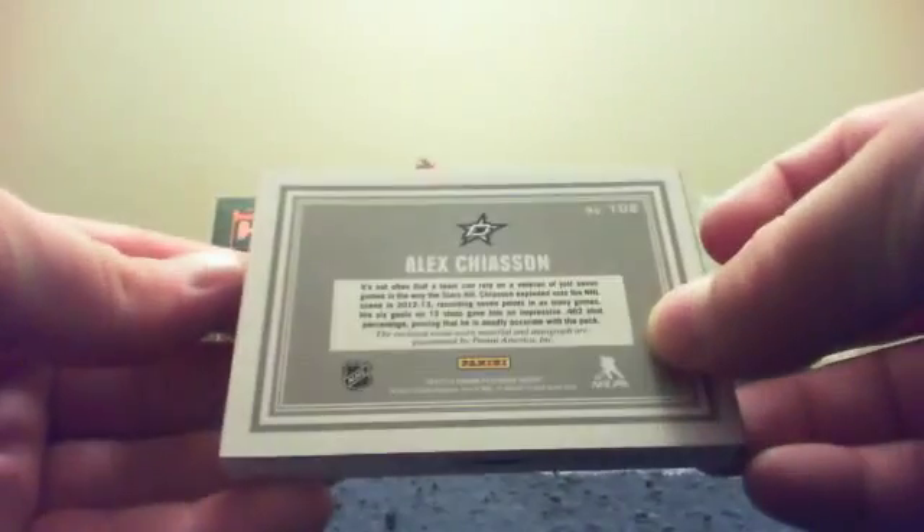The only card in the break that did not have a 7 in the serial number is this rookie booklet, numbered 51 of 199, of Alex Chaisson. Two white swatches and an autograph. There you go Alex Chaisson - there you go Aaron, your box of Playbook.